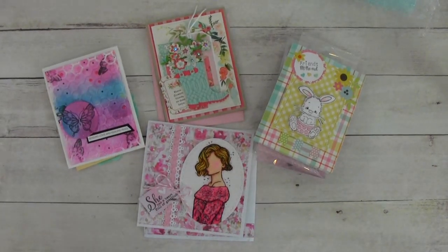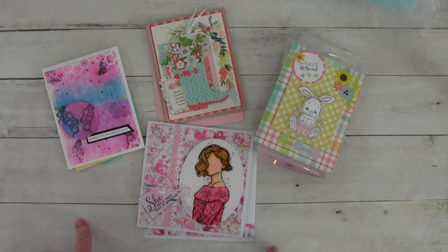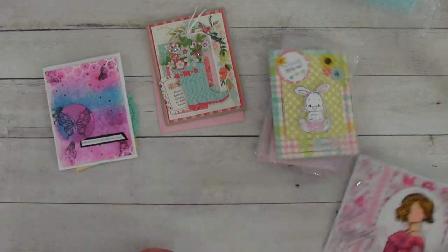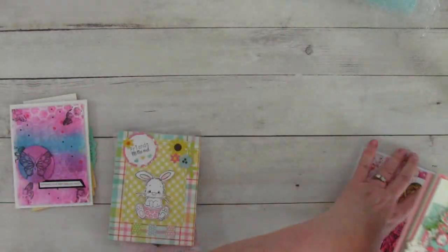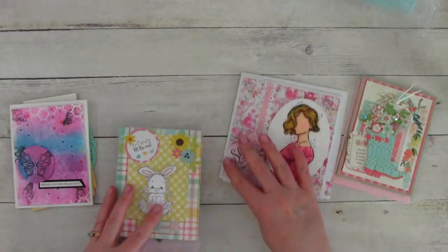Hi everyone. I'm back as promised to share with you some beautiful Happy Mail that came in. You are looking at four gorgeous cards. I'm going to start the Happy Mail in the order they came in.